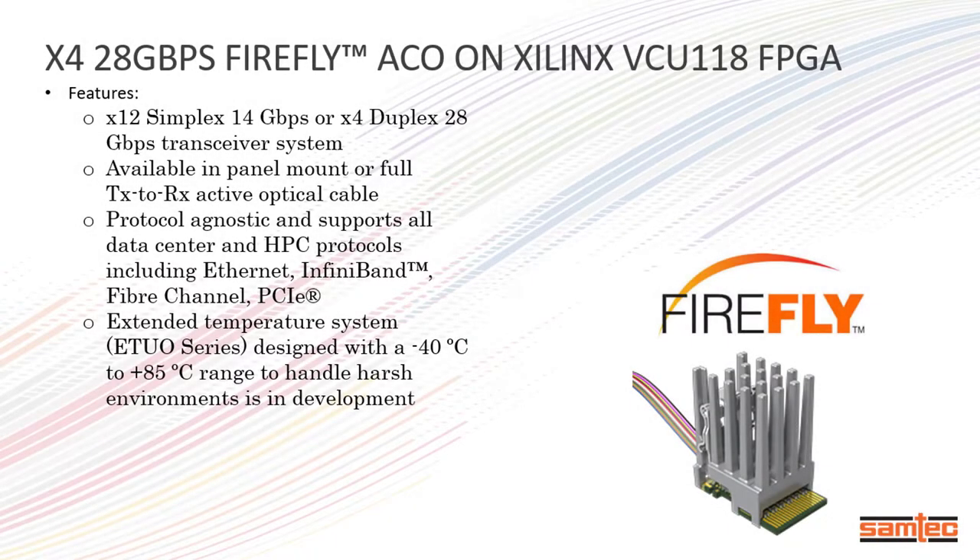In this brief video, Samtech will be featuring its Firefly optical cables working in loopback mode with Xilinx's VCU-118 FPGA development kit. Firefly is equipped with a x12 simplex duplex transceiver system that supports HPC protocols and allows for speeds of up to 28 GB per second. This is ideal for high performance computing, silicon application design, and rugged environments.